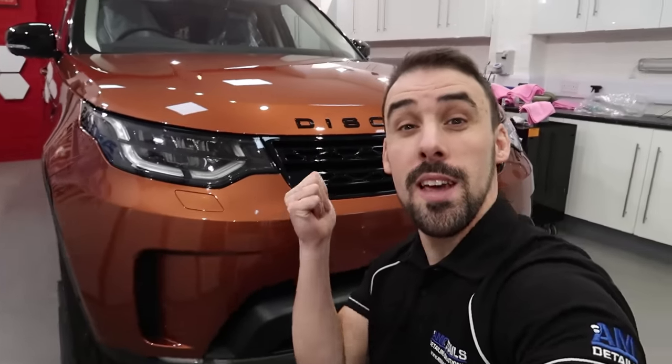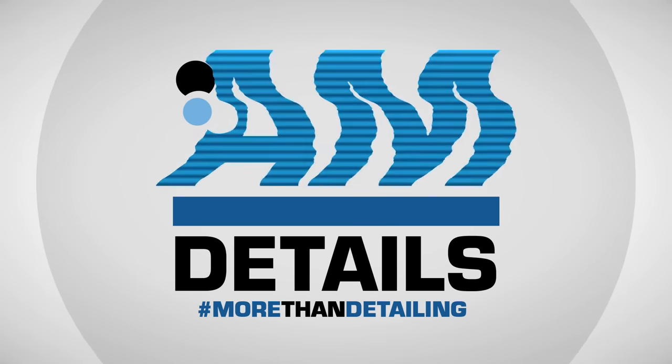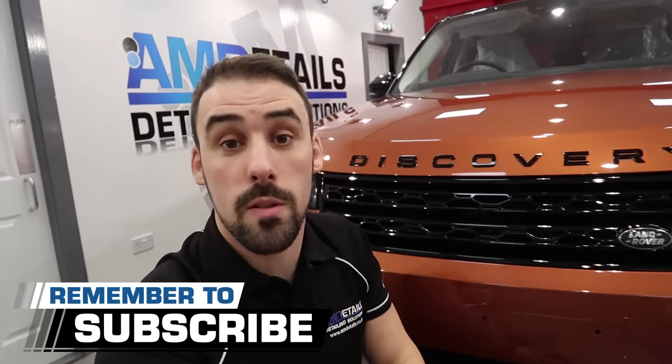Hello YouTube and welcome to an AM Details weekly vlog where we have this Discovery Inn, a Sepang Blue Audi RS3, a Volvo V50, the fish get a big massive overhaul, and all the other day-to-day stuff that happens here at AM Details — you can see it all straight after this. Hey guys, it's Alan at AM Details. We do car care vlogs, Q&As and how-tos. Subscribe and hit the bell notification so you don't miss any. Enjoy!